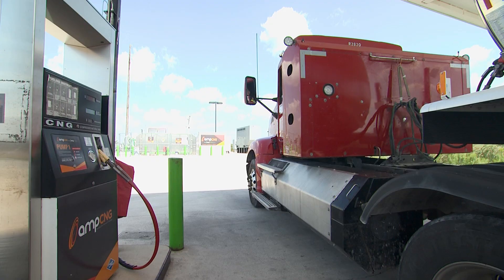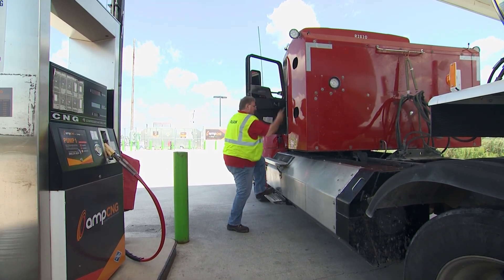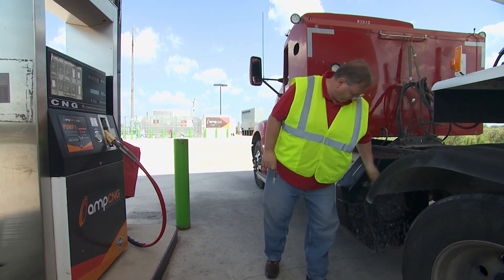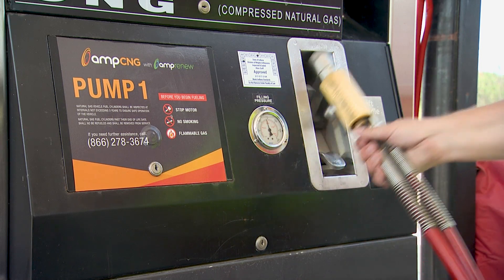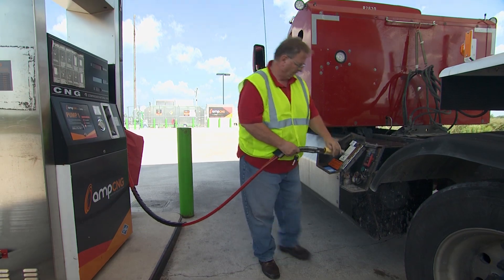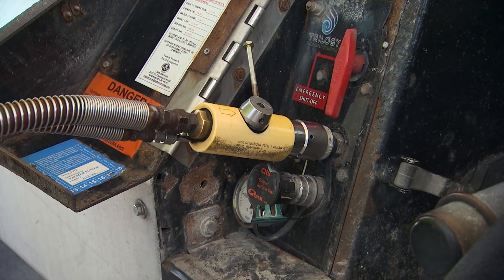The fueling process for CNG is different than that for fueling a diesel truck, and when you institute that sort of change, there are growing pains to any operation. When you have experienced drivers who are used to a certain thing for decades and have to adapt to something new, there are questions: How does the fueling process work? Is it safe? What safeguards are in place? What happens if I get in an accident? Those fears have proven to be largely unfounded. It really comes down to education and awareness of the new process.